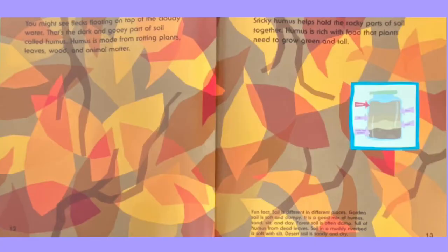Fun fact: soil is different in different places. Garden soil is soft and clumpy — it is a good mix of humus, sand, silt, and clay. Forest soil is often damp, full of humus from dead leaves. Soil in a muddy riverbed is soft with silt. Desert soil is sandy and dry.